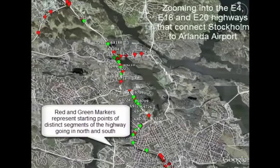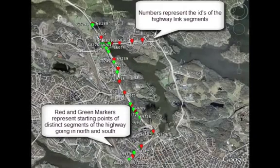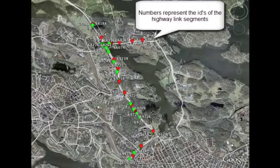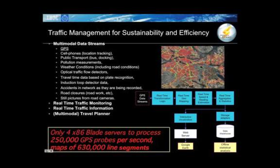Let us now zoom into the E4, E18, and E20 highways that connect Stockholm to Arlanda Airport. The red markers go north towards the airport, and the green markers go south towards Stockholm City. The demonstration uses real GPS data traces collected in 2008 from a fleet of about 2,000 vehicles, consisting of taxis and trucks.